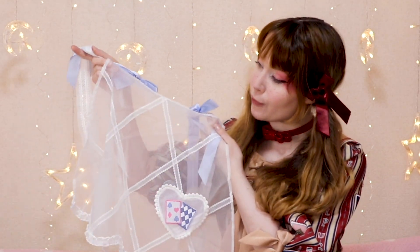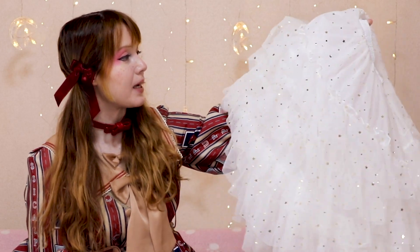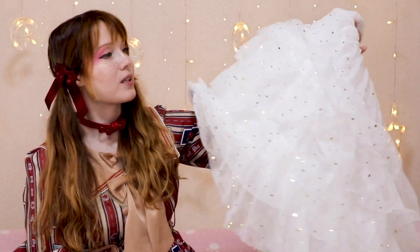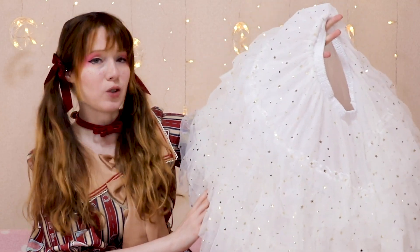A hoop petticoat that can be worn under a lot of my dresses, and also one that can be worn as part of the accessories - you can actually show this one off since it's too pretty to just hide it. A free petticoat - free! It doesn't get cheaper than free.